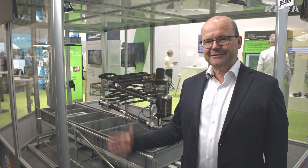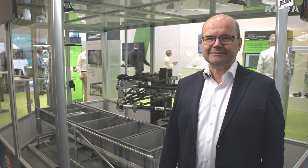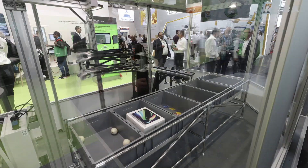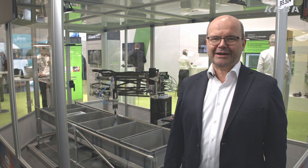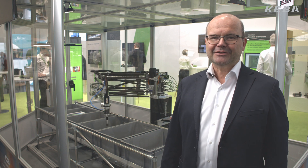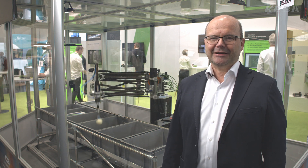Thanks for taking the time to check out our solution. If this triggers your interest and you have some ideas for a dedicated robotic solution for your problem, just contact us at www.keba.com. Thank you very much.